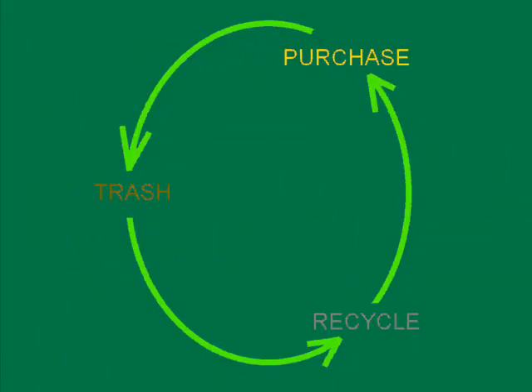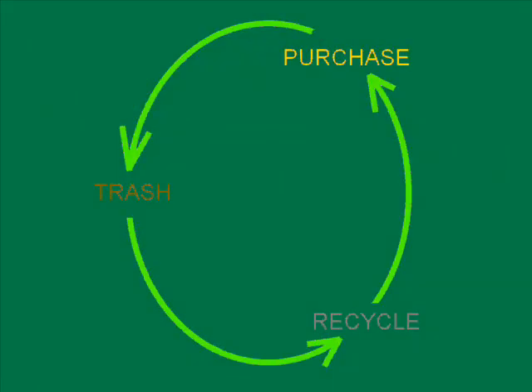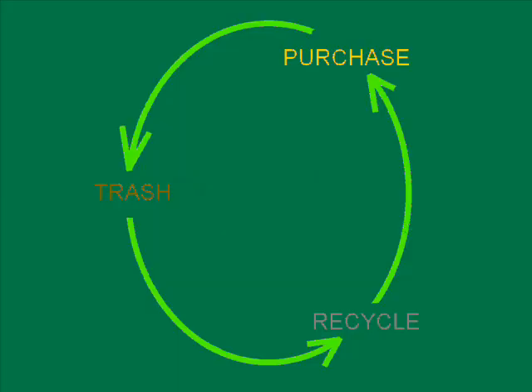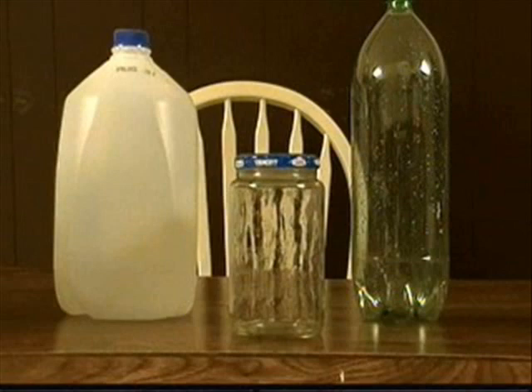You might think that you should send these things to a recycling plant, but recycling plants often throw out about 40% of what you send to be recycled due to biohazards to other humans. So when recycling plastic, glass, and tin cans, make sure that those things have been cleaned out before you ship them to be recycled.